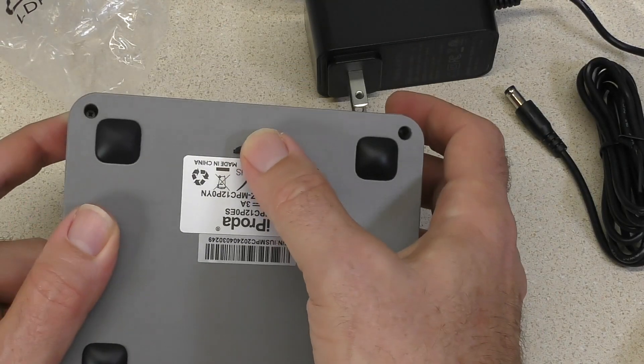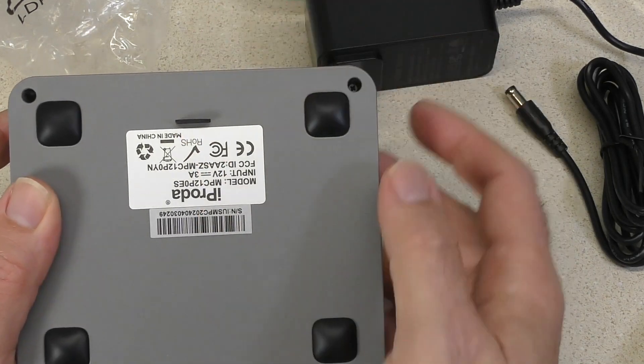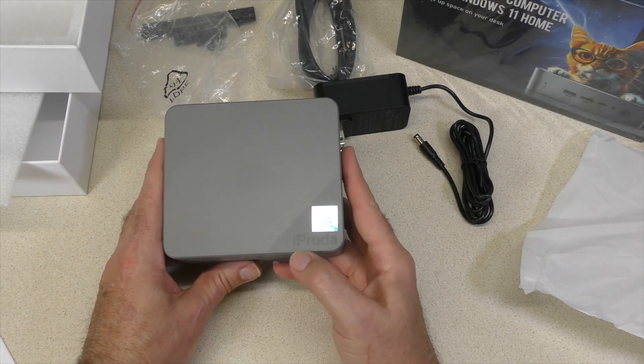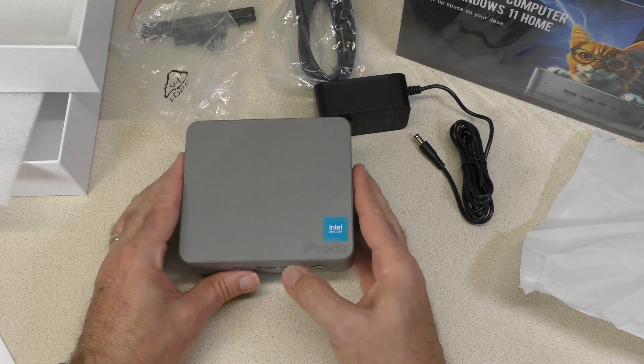On the bottom there's a little tab, and I'm going to guess that's to take the bottom off — we'll do that in a second. And there's the Intel Inside logo and the iProta logo right there.